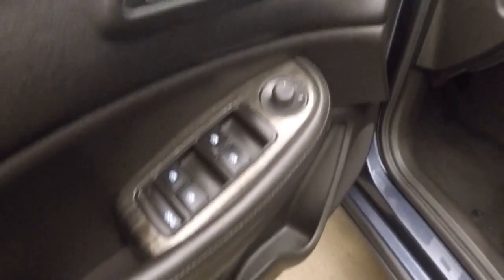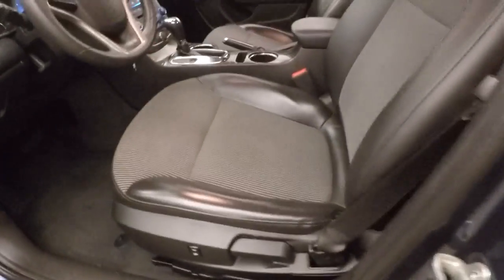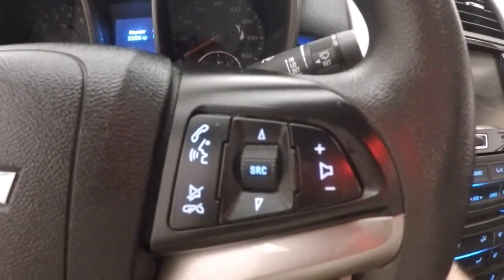Interior's in good shape, plenty of room for passengers. You get all your controls on the door, manual seat with power lumbar, cruise control, Bluetooth and stereo on the steering wheel.